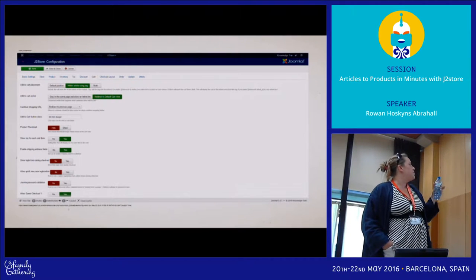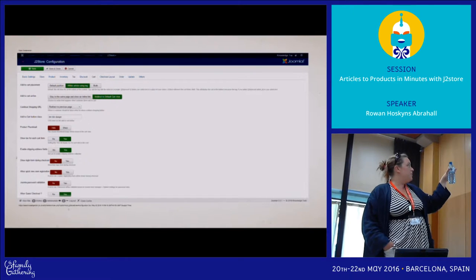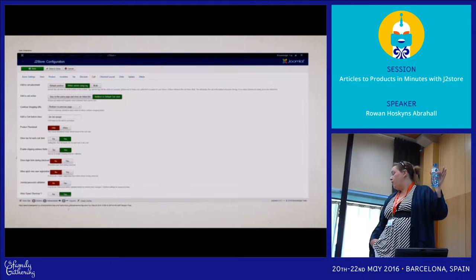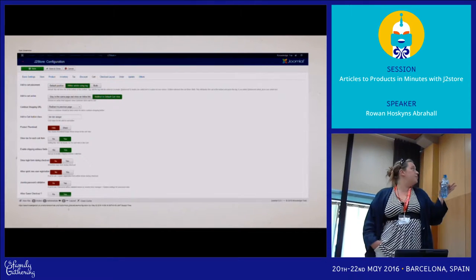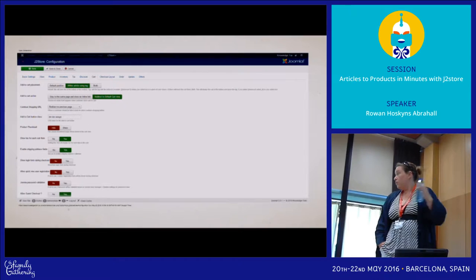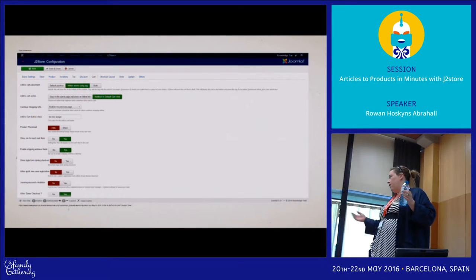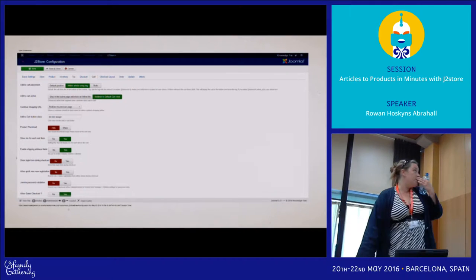You can configure your continuous shopping URL and your default button class. You can do this per product and also change the wording per product on the button. For example, I've got a customer who sells physical courses and online courses — his physical courses say 'Book Now', his online courses say 'Buy Now'. It gives you a lot of flexibility.